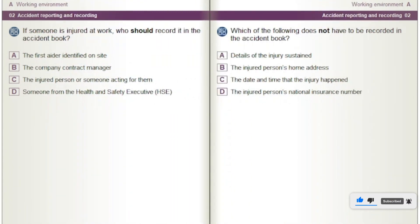If someone is injured at work, who should record it in the accident book? Options: The first aider identified on site. The company contract manager. The injured person or someone acting for them. Someone from the Health and Safety Executive, HSE.